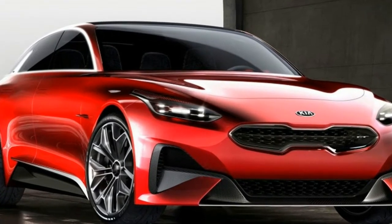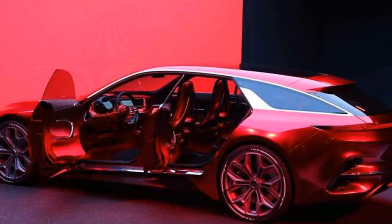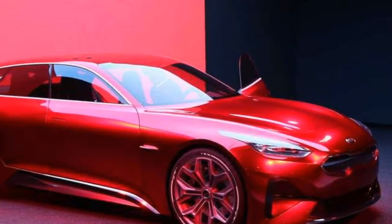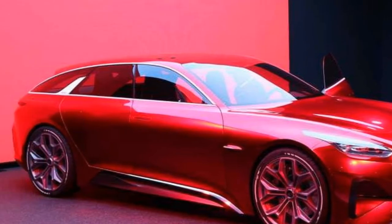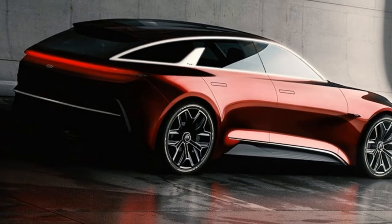Ceed is the first car of Kia to be introduced exclusively for the European market. During its run, the model has come across two generations. The automaker has plans to release the third generation Ceed for the model year 2018 with the name 2018 Kia Ceed.